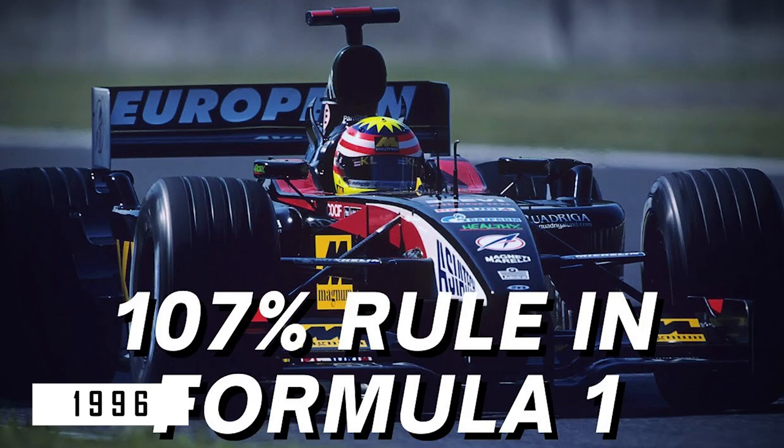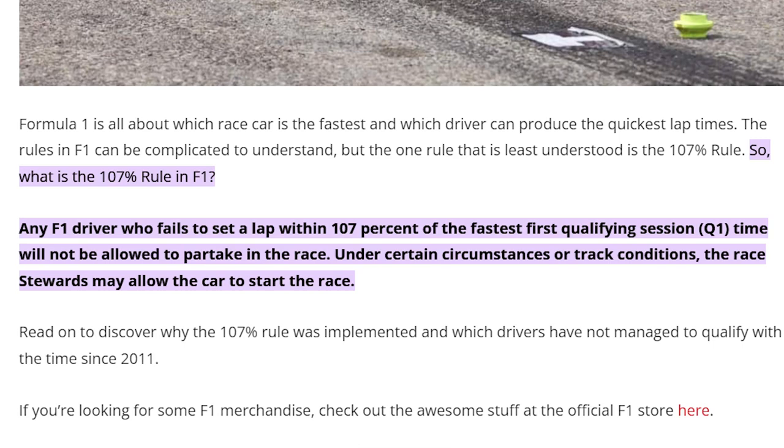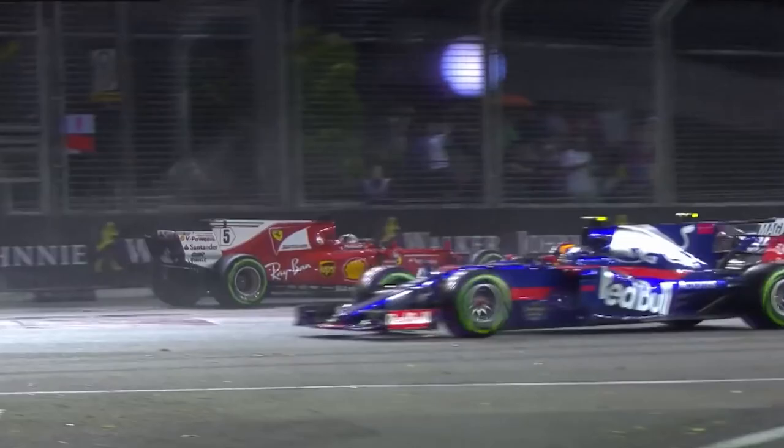The rule meant that if any car's qualifying time was not within 107% of the pole time, that car would not be able to qualify for the race. That means if the pole time was 1 minute 30 seconds, the slowest a car could go would be 1 minute 36 seconds — otherwise, it won't qualify. However, if there was a good enough reason for the car to be slow, for example due to rain, then the race stewards could allow a slow car to participate in the race. This rule returned for the 2011 F1 season and is still in place today.